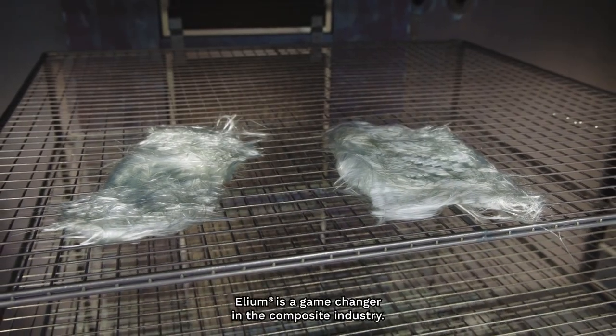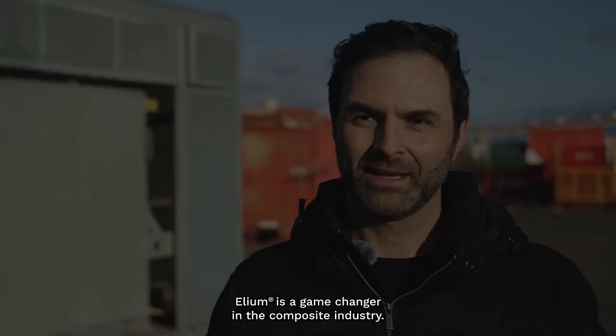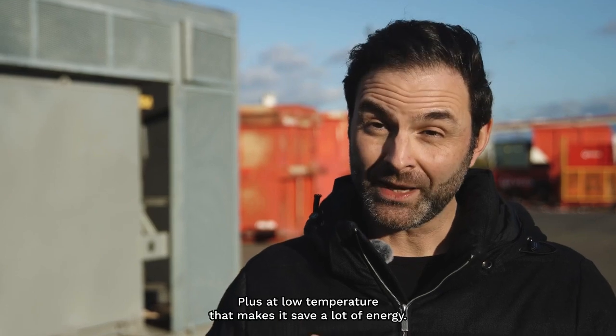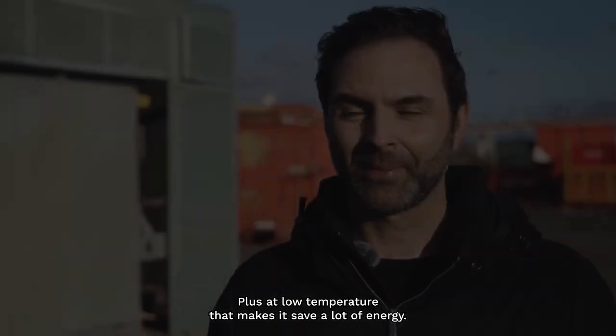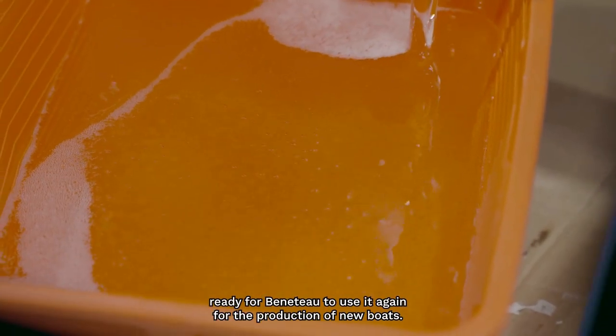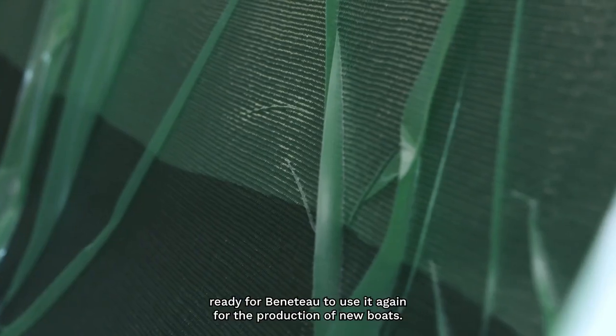Helium is a game-changer in the composite industry. It is by far the most recyclable resin on the market, plus at low temperature, which makes it save a lot of energy. This process produces new resin again, ready for Beneteau to use for the production of new boats.